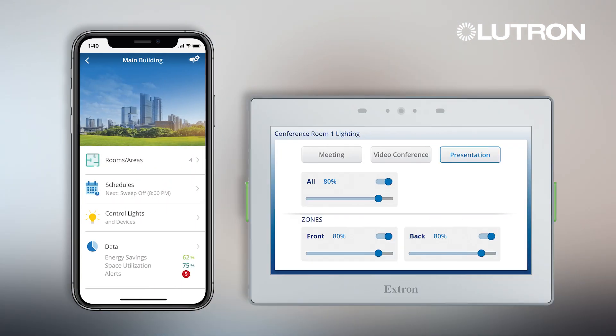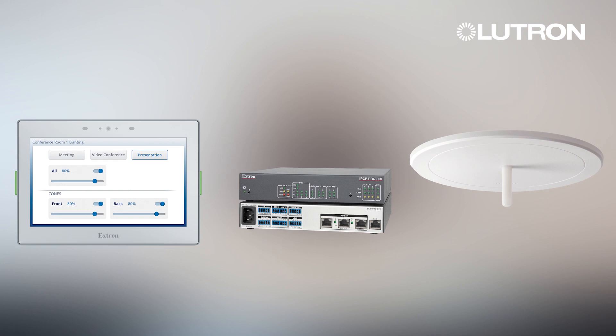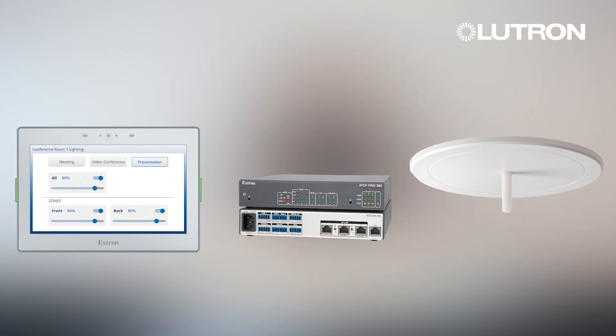Scenes can easily be created on the VIVE app and configured on the Extron touch panel. When the user selects a scene on the Extron touch panel, the touch panel communicates to the Extron processor,